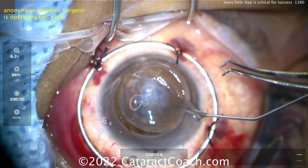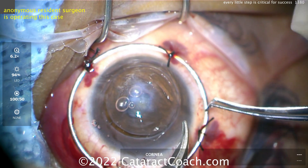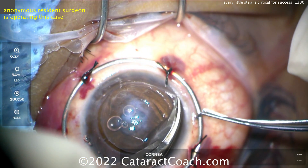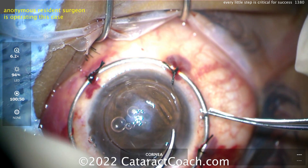Viscoelastic is cheaper than vitreous, and it's also cheaper than causing a traumatic cataract or damaging the iris. Holding the flaring ring to stabilize the eye and cutting across — watch the scissor tips, because this is where we're going to have an issue.